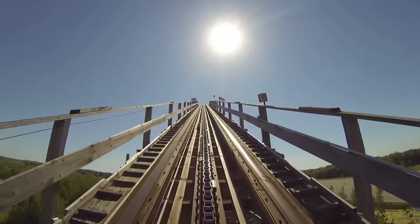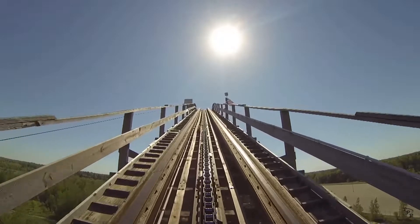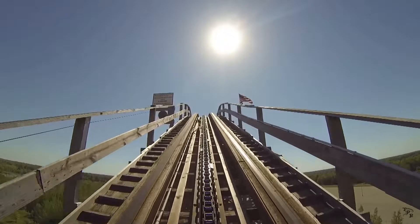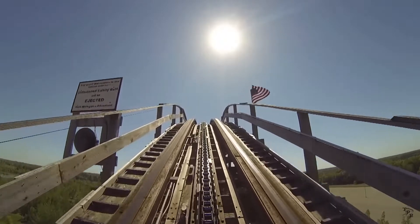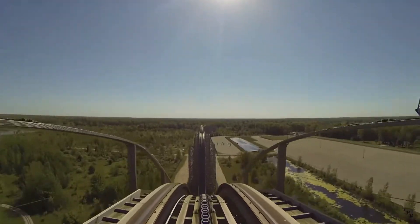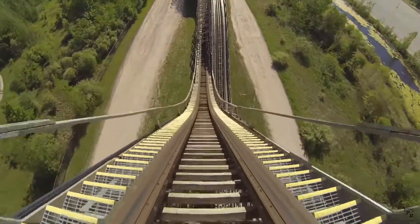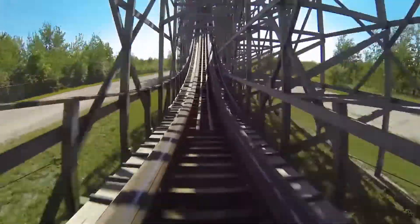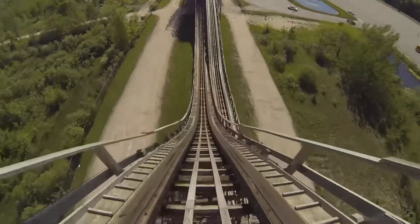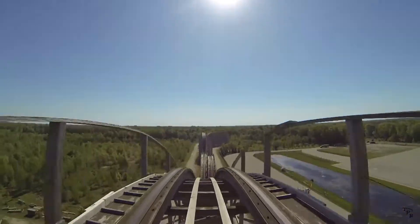The next ride is Shivering Timbers at Michigan's Adventure. This ride seems okay — it's a very old wooden roller coaster. I'd say it looks like a top-100 coaster; that's about it. There's nothing really special about it. It looks fun but a little rough. I think this coaster would get removed simply because it's old.